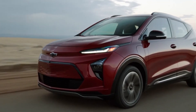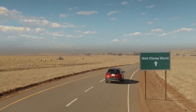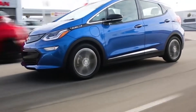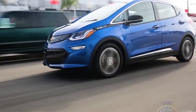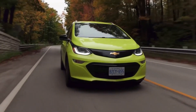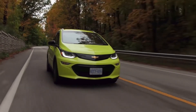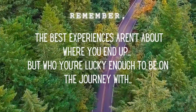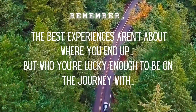That wraps up my review of the Chevrolet Bolt EV. Let me know what you think of it. Thank you for sticking it out through the very end of this video — nothing helps out my channel more than watching the entire video. These videos take a long time to make and are a labor of love. If you'd like to see my channel grow, please help spread the word. And until next time, remember: the best experiences aren't about where you end up, but who you're lucky enough to be on the journey with.